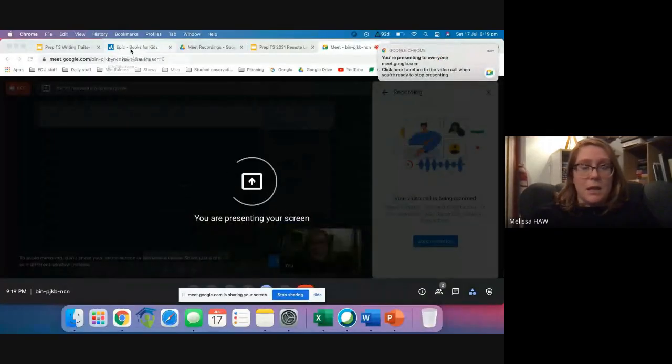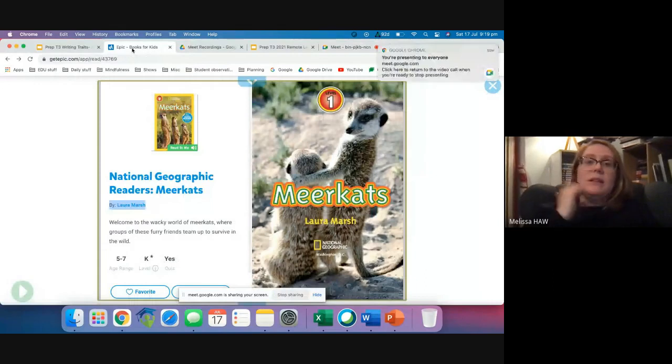We're going to do this together, but before we do that, we need to read this book together. It's all about meerkats. I hope you know a little bit about meerkats, but if you don't, that's fine too. We are going to learn some stuff about meerkats from reading this book.